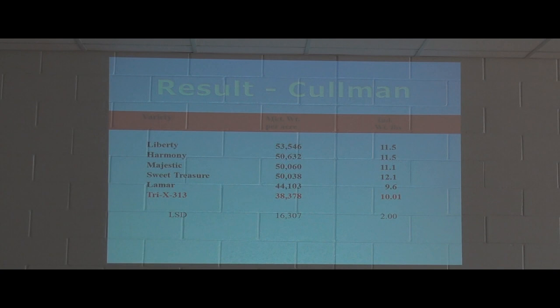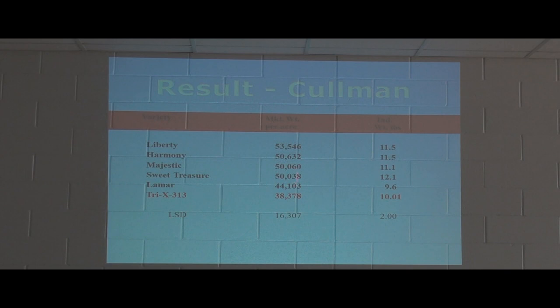Looking at our seedless watermelon yield and the LSD of 16,307, no two varieties when compared have a difference greater than this. So these are really not statistically different from each other. Our market standard is at the very bottom, and what this shows is that these newer varieties performed just as well as the old market standard.